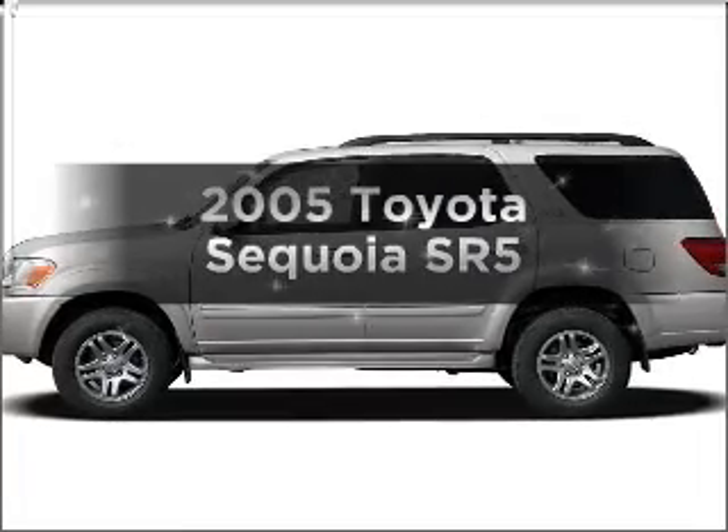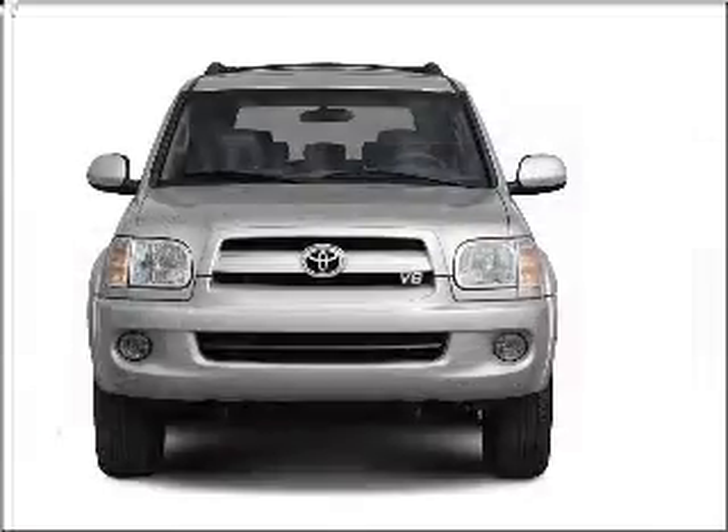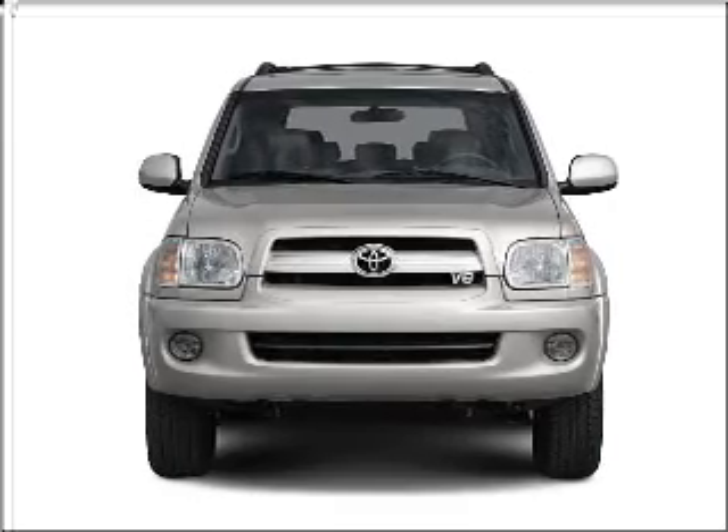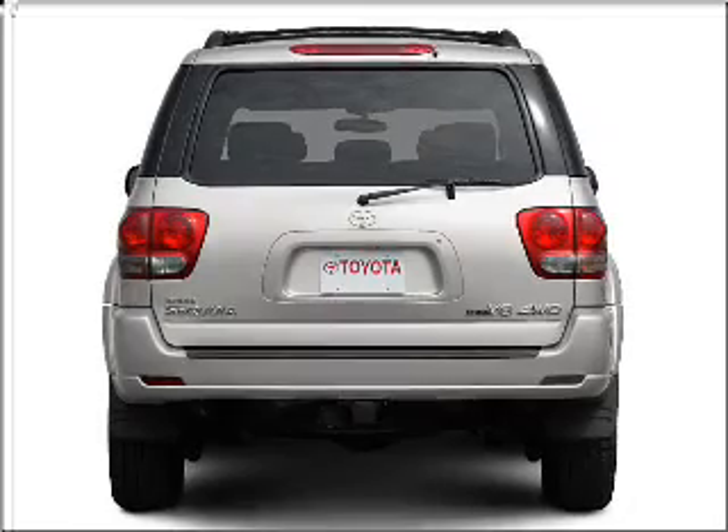Imagine yourself in this 2005 Toyota Sequoia. Travel the roads in style and comfort in this great vehicle, with a powerful 8-cylinder engine that responds smoothly to its 5-speed automatic transmission.